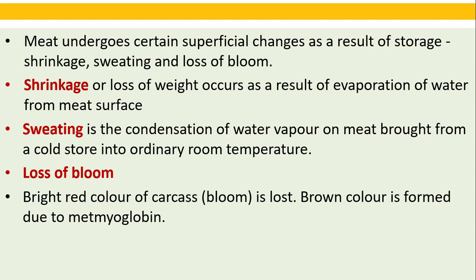Meat undergoes certain superficial changes as a result of cold storage: shrinkage, sweating, and loss of bloom. Shrinkage or loss of weight occurs as a result of evaporation of water from the meat surface. Sweating is the condensation of water vapor on meat brought from a cold store into ordinary room temperature. Loss of bloom: the bright red color of the carcass is lost and brown color is formed due to met-myoglobin.